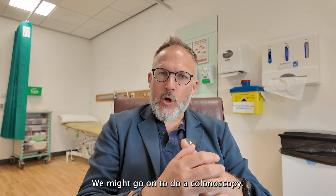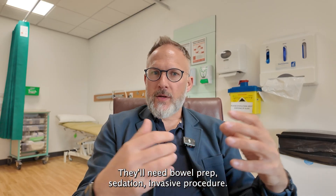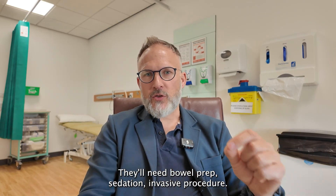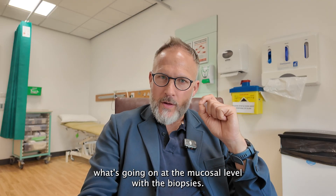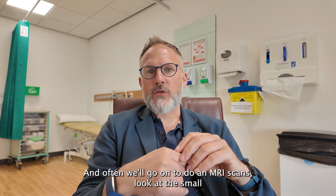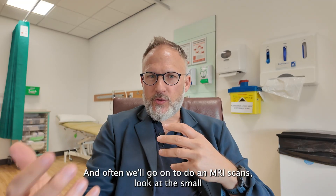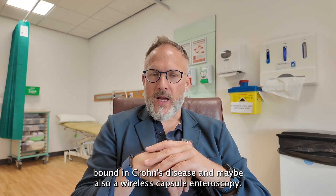We might go on to do a colonoscopy — there'll be a waiting list, bowel prep, sedation, it's an invasive procedure — but it's the gold standard for understanding what's happening at the mucosal level with biopsies. And often we'll also do an MRI scan to look at the small bowel in Crohn's disease, and maybe a wireless capsule enteroscopy.